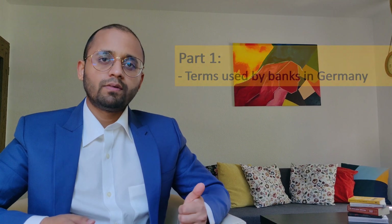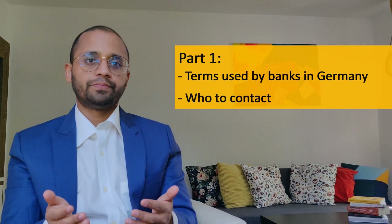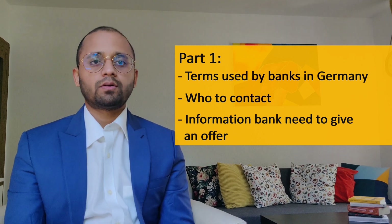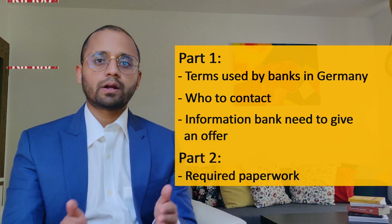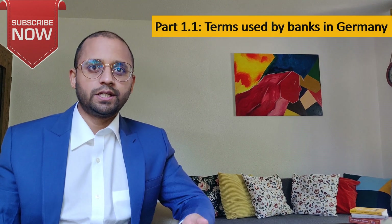In part 1 we will see three things: first we will understand the terms used by banks in Germany, then we will see whom to contact and how to get a credit, and finally we will check what information the bank requires about you and the apartment to give you an estimate or an initial offer. Part 2 will be covering the paperwork required in the mortgage.